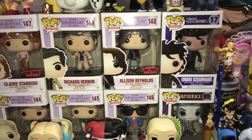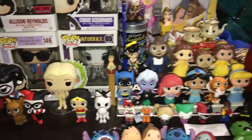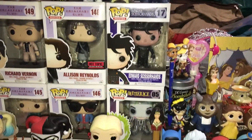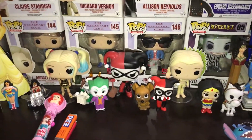Hello everyone! I'm gonna do a video on my collectibles here on my shelf. I mainly collect pop figures and mystery minis by Funko. Let's get started.